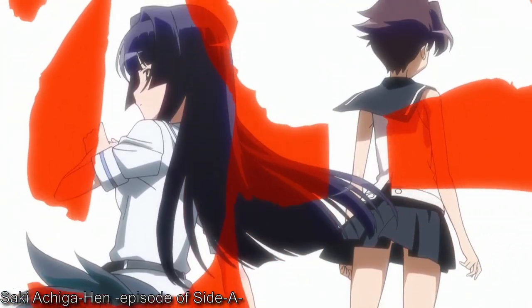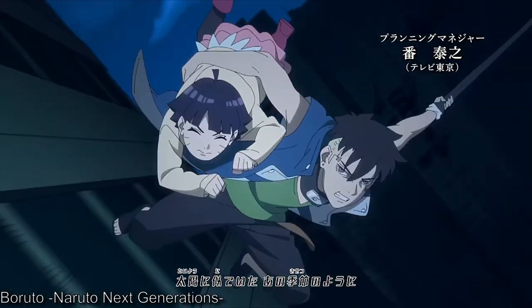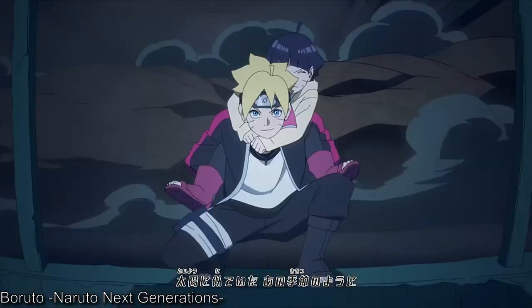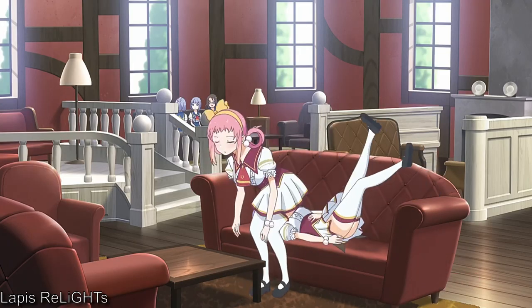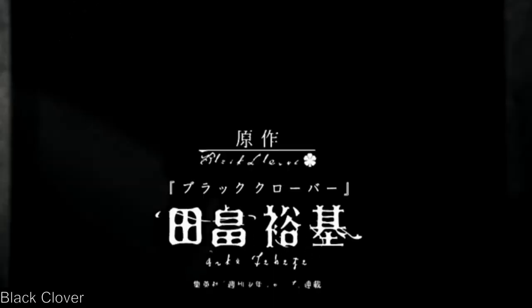Anime opening credits can be some of the most memorable parts of an anime that displays the love and dedication of the staff behind it. They are flashy, extraordinary, and smooth — it is no wonder people love them. And if you're thinking I am talking about openings in general, then I am afraid to burst your bubble because I am talking about these opening credits.